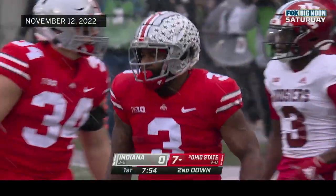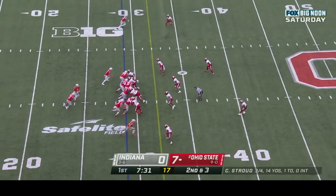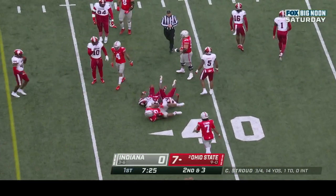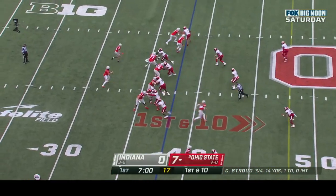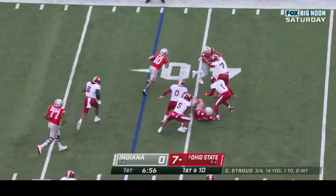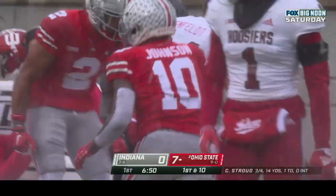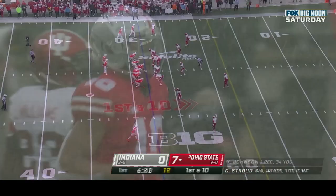Here's a handoff to Williams again — first down Ohio State! First down and ten at the thirty-eight. Stroud flips it out to Xavier Johnson, Johnson down the sideline with running room. Xavier Johnson finally crashes out of bounds inside the 30 — a thirty-two yard reception.